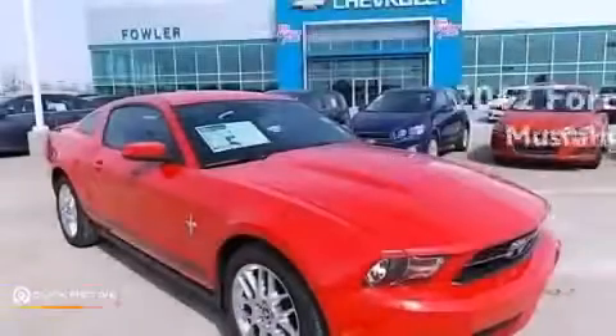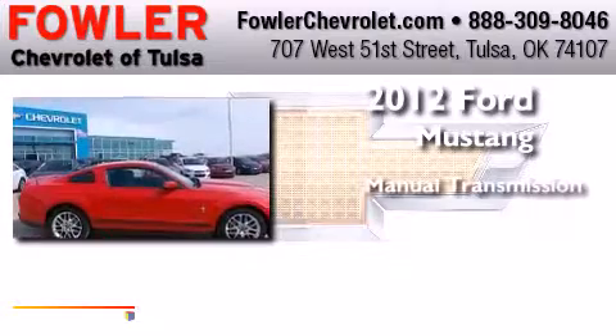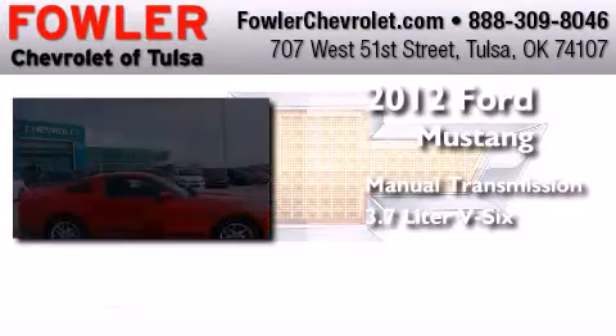This is a 2012 Ford Mustang. This car has a manual transmission and a 3.7 liter V6.